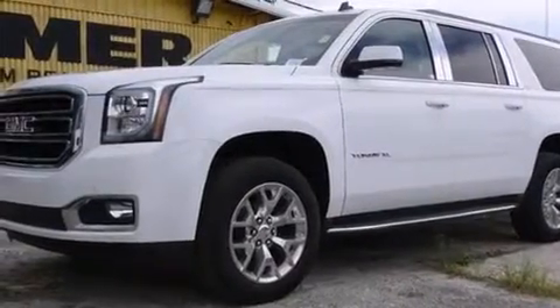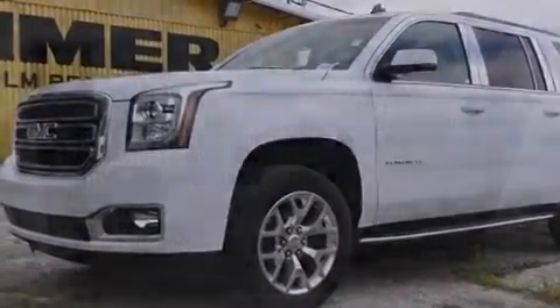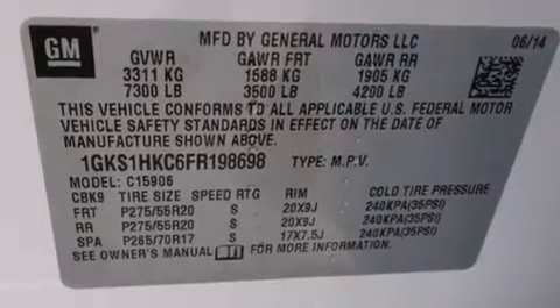A power rear lift gate, and heated seats that can warm you up in seconds, keeping you and your passengers comfortable the whole trip.